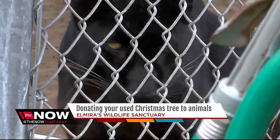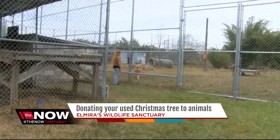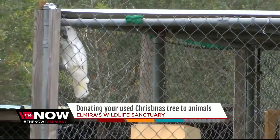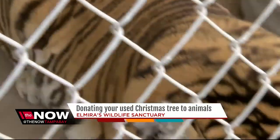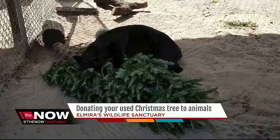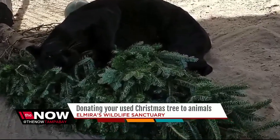Elizabeth Bohannon volunteers at the sanctuary. They give all their animals — like the tigers, lions, birds, and lemurs — a Christmas tree to play with. They'll give it to everybody, really. The lemurs will just climb on it; they don't necessarily rip it up. You can see Lucy the Leopard in this picture, playing with part of an old tree.